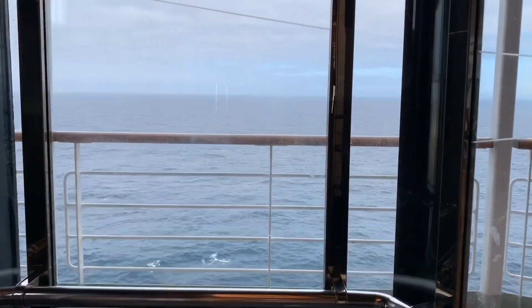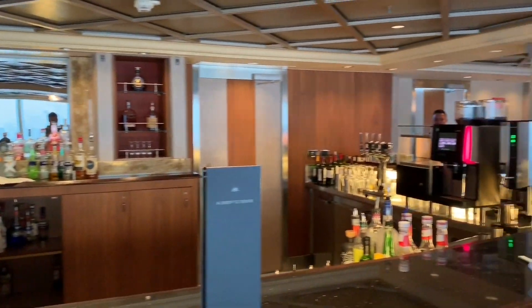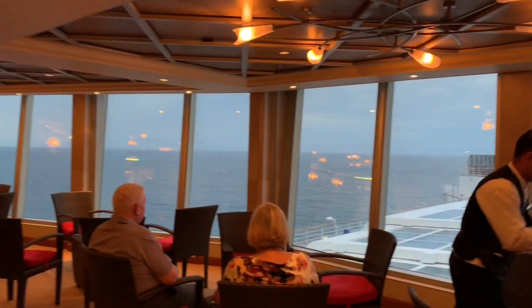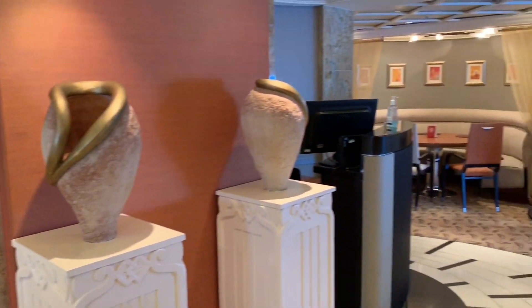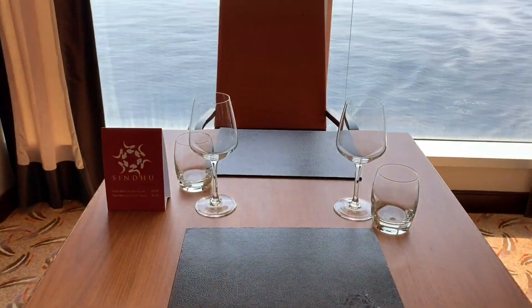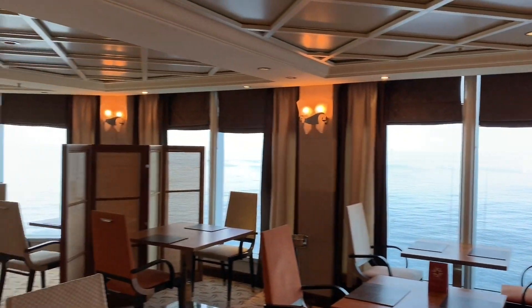Heading up to deck 11, we have the East bar and restaurant. The East bar is the ideal place to go for pre-dinner drinks before heading into the restaurant next door. Large forward-facing windows overlook the Neptune pool, as well as offering views ahead and out to sea. Next to the East bar, we have the Sindhu East restaurant. Sindhu is our favourite select dining restaurant on any P&O ship and it certainly didn't disappoint us on Arcadia. Here you will find authentic Indian cuisine with a British twist — perfectly balanced spices combined with opulent decor. Open for breakfast for suite guests, a tiffin lunch on sea days and offering a popular evening menu, booking is essential.